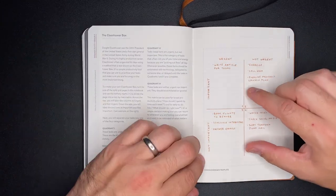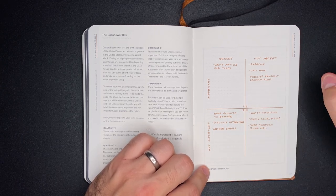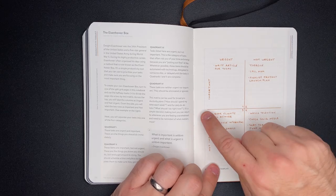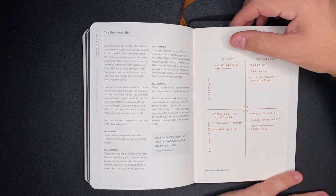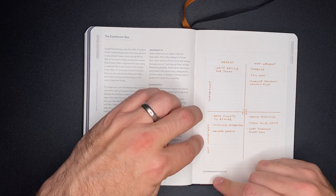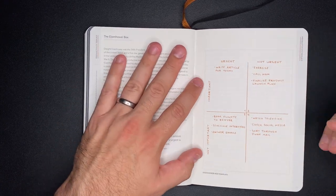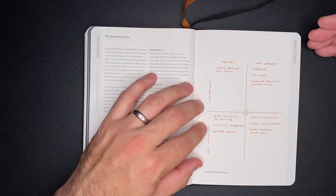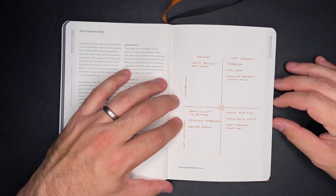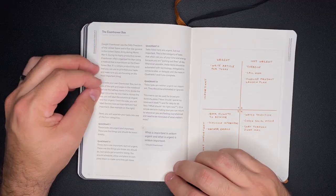Next is the Eisenhower box, which I've also seen referred to as quadrant thinking — you break down your ideas into four main quadrants. Using the plus signs on the dot grid pages, you draw in your four quadrants and title them with urgent and not urgent across the top, and important and not important down the side. Items fall into: urgent and important, urgent but not important, not urgent but important, and not urgent and not important. It's a way to break down how you take on priorities in your day, week, or month — and pairs well with a brain dump. The Eisenhower quote: 'What is important is seldom urgent, and what is urgent is seldom important.'